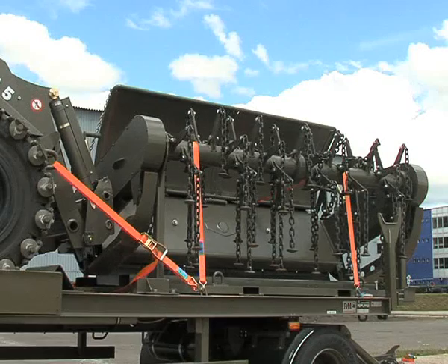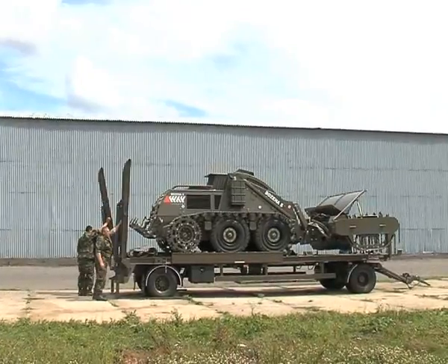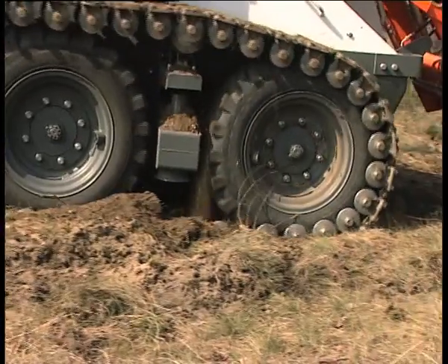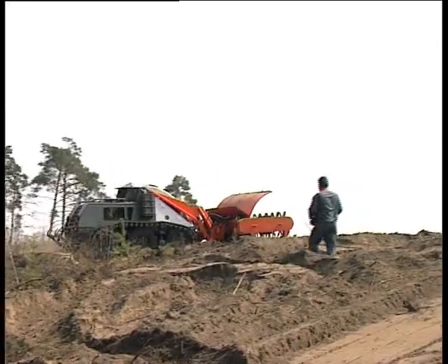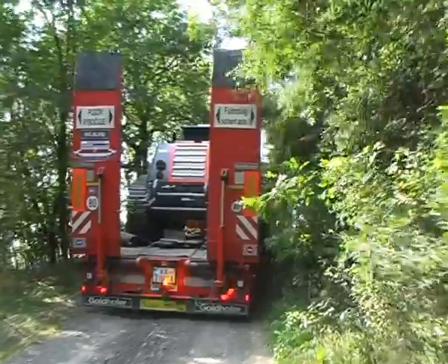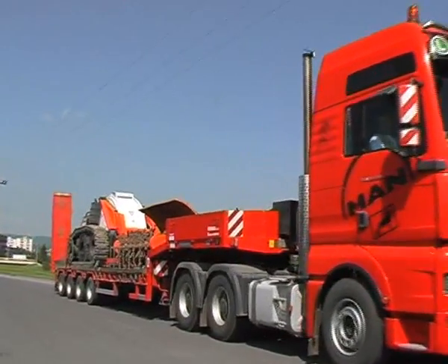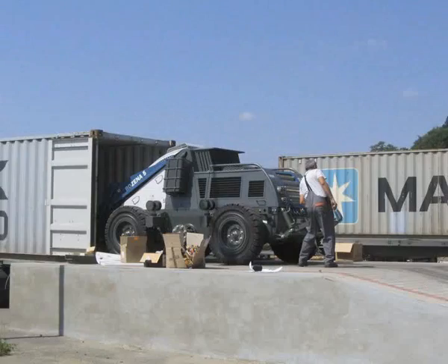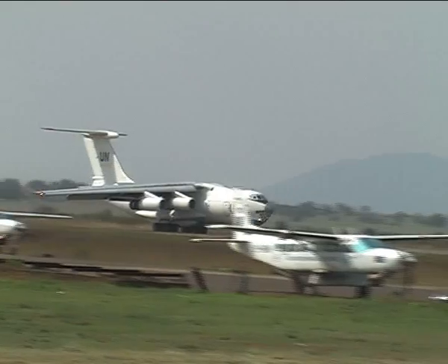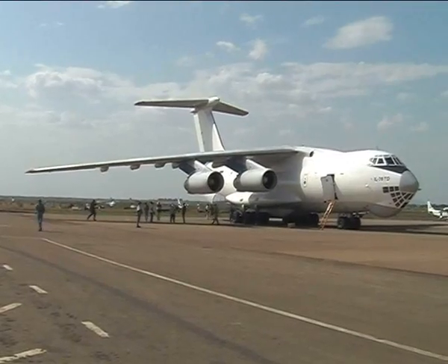Special attention in Božina's design has been given to securing the best possible transportability by all means of transport. The machine can be self-propelled for short distances, especially in difficult terrain conditions, with the use of steel tyre tracks. Transport trailers are usually used for longer distances between operational sites and are supplied with machines on customer request. For long-distance transport by sea, Božina 5 fits in a regular 40-foot ISO container, and the machine can be airlifted by a C-130 or other transport plane of similar size.